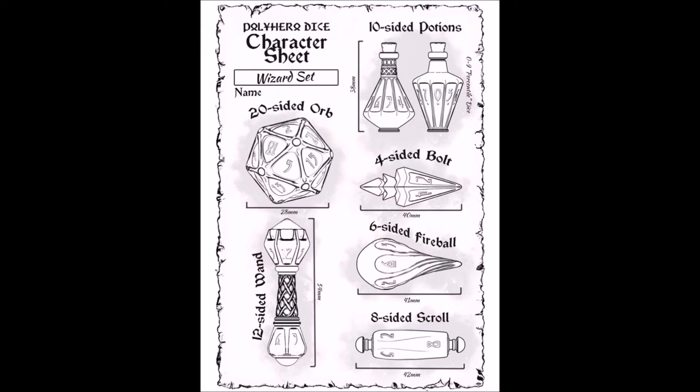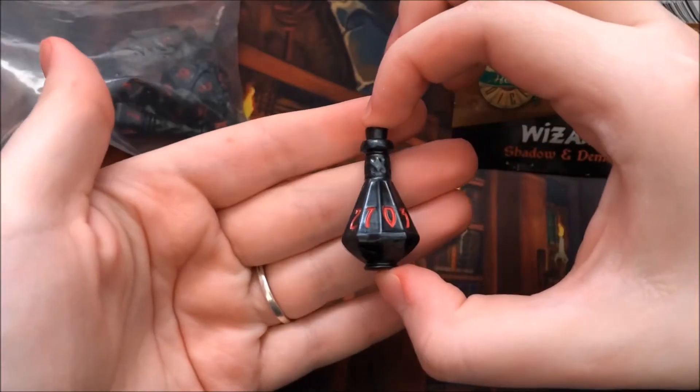If you are a collector of dice, you need to see these dice. Some of the most uniquely shaped dice is what Polyhero brings to the table, and they are super cool.